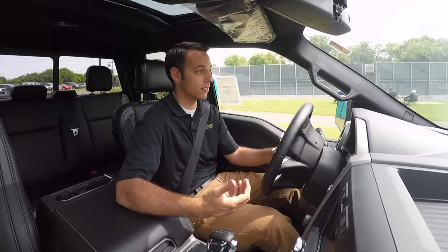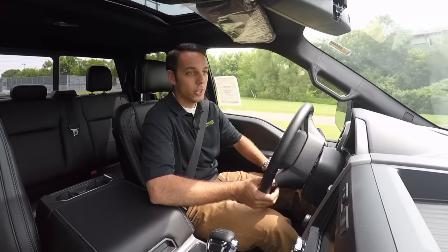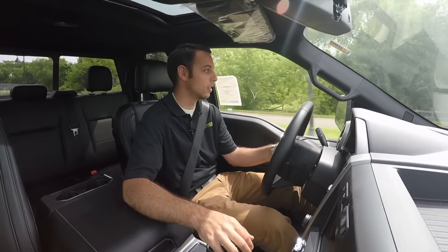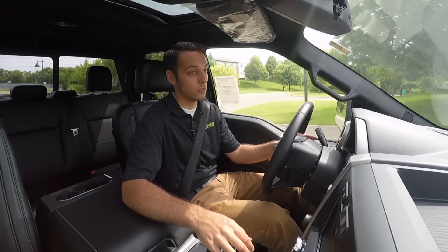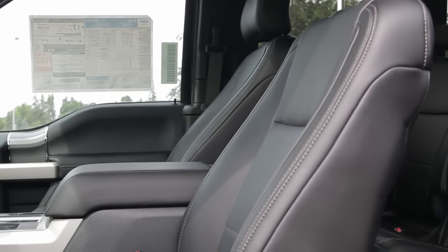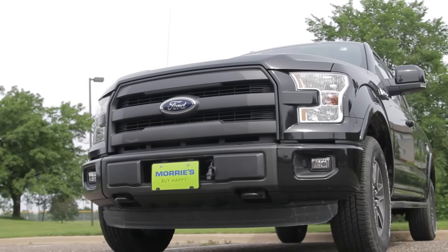Whether you are towing or just doing day-to-day driving, the EcoBoost makes a great truck. With the V8, if you are hauling, it's a much better option. In the Minnesota winters it gets cold and we get a ton of snow up here. I've spent some time in the EcoBoost model in the middle of winter and I saw no problems at all — the four-wheel drive is great. The FX4 with that appearance package and the all blacked-out grille looks super aggressive coming down the highway at you.